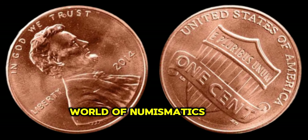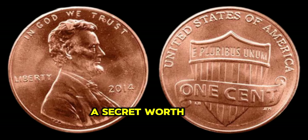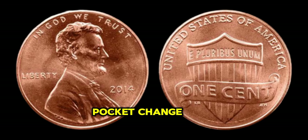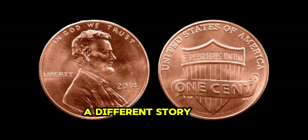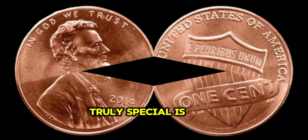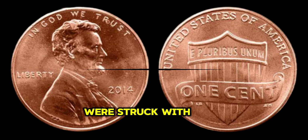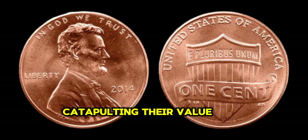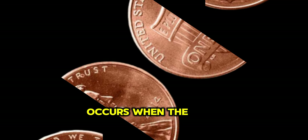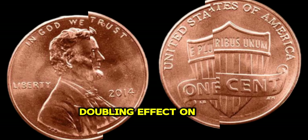In the vast world of numismatics, where every coin tells a story, there's one humble penny that holds a secret worth millions. Pennies are often overlooked, dismissed as mere pocket change, but the 2014 Lincoln Penny is a different story altogether. What makes the 2014 Lincoln Penny truly special is its rarity. Due to a minting error, a small number of these pennies were struck with an unexpected detail, catapulting their value into the stratosphere. This minting error, known as the double die, occurs when the die fails to align properly, resulting in a doubling effect on the design.